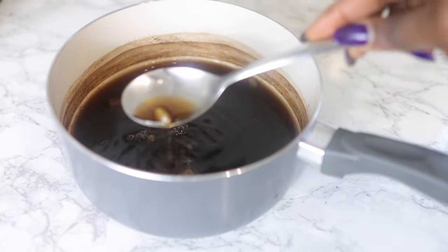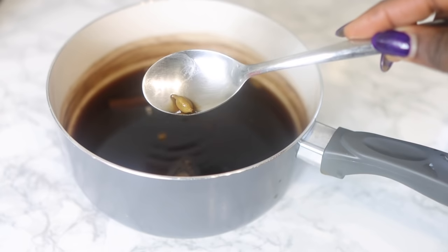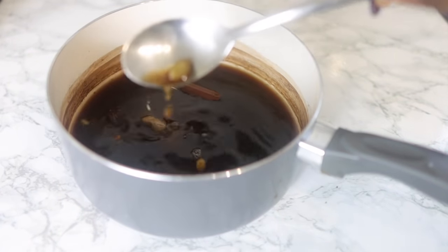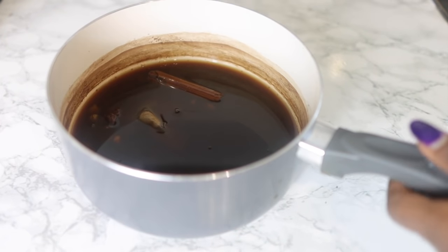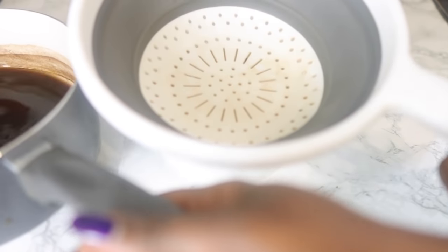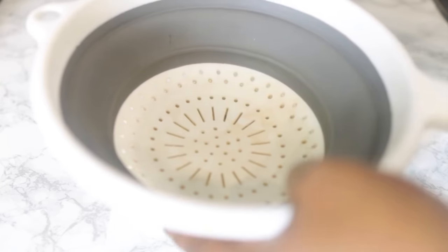I just want to show you guys what the cardamom pods look like — you can see they've definitely got a little bit darker in color and everything else has released its color too. The liquid I've got here is nice and dark, which is really good. Once it's cooled down, go ahead and sieve it. It's really simple — just use a regular sieve, or if you don't have one, use whatever you have available.